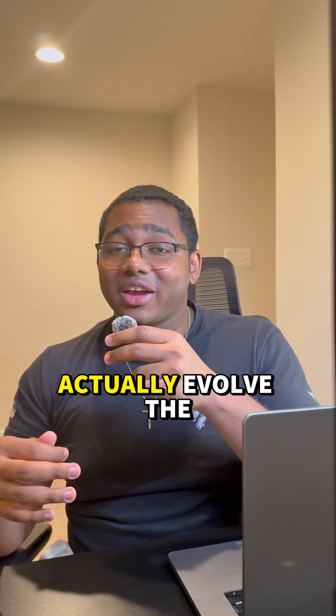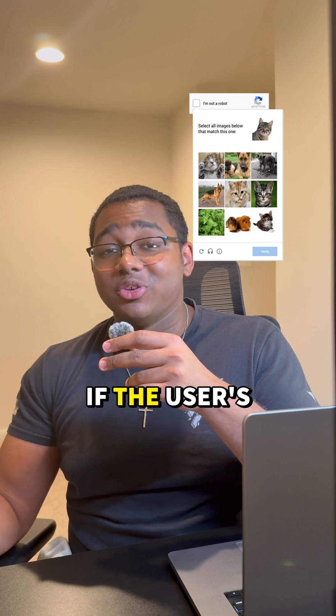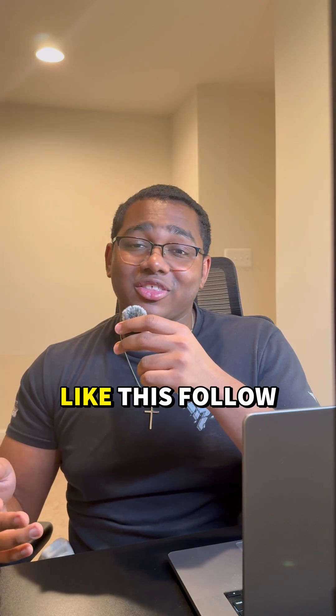This one's a bit more advanced, but you can actually evolve the classifier into one of those CAPTCHA projects so you can determine if the user is actually human or not. And if you want to see more machine learning and tech videos like this, follow for more.